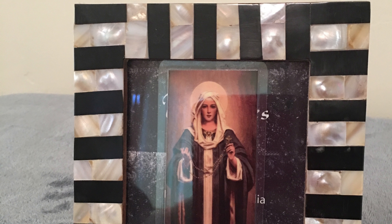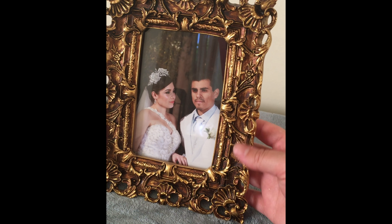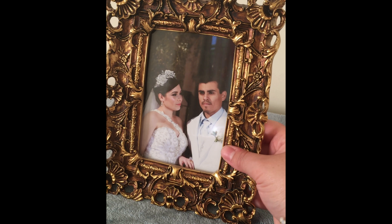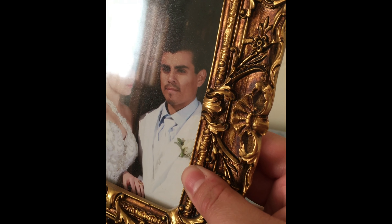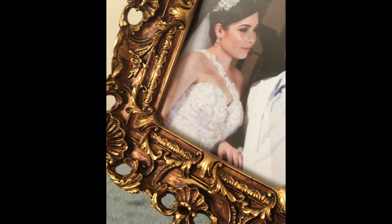I found this picture frame at Ross and I paid $6.99. I really like the bronze mixed with the gold, just the detail, the tiny flowers, and the little designs that resemble seashells.